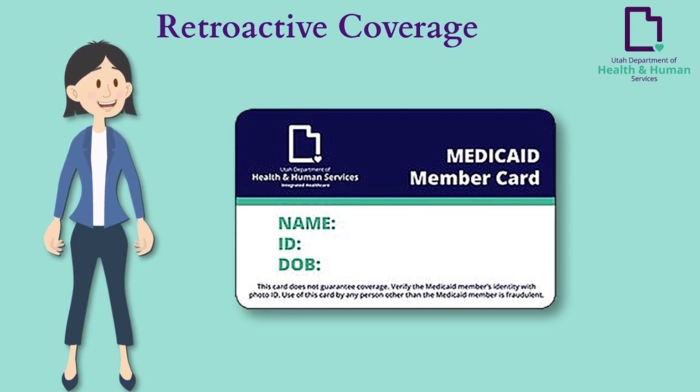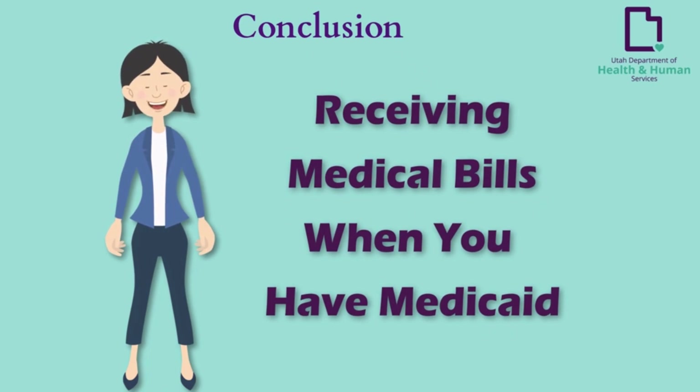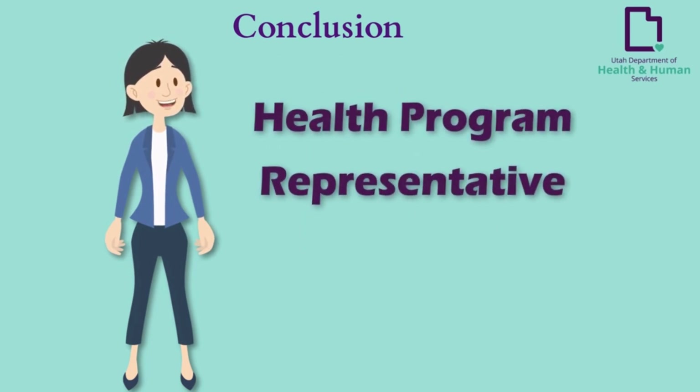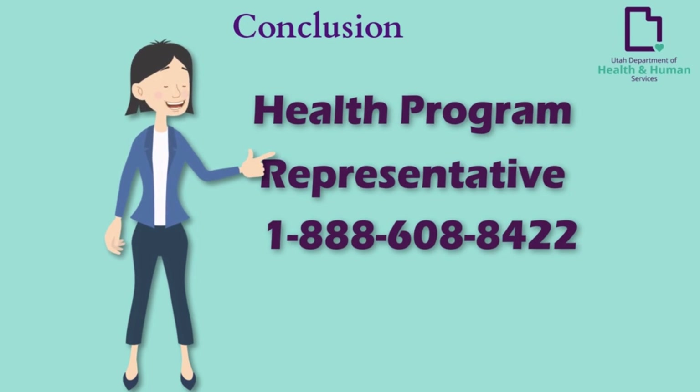If the provider accepts Medicaid, Medicaid may pay for the service. If the provider refuses Medicaid, then you are responsible for the charges. Thank you for watching this video on receiving medical bills when you have Medicaid. For any problems or questions regarding medical bills, call a health program representative at 1-866-608-9422.